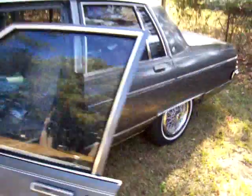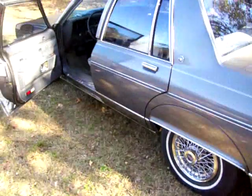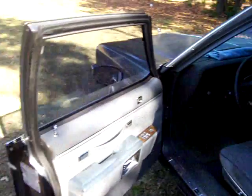This is my 1986 Pontiac Parisienne sedan — Parisienne, however you say it. Made in Canada, shipped to the U.S.